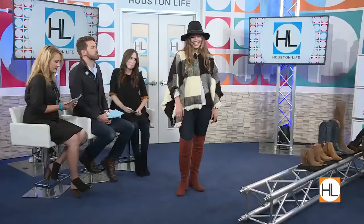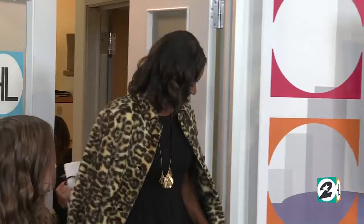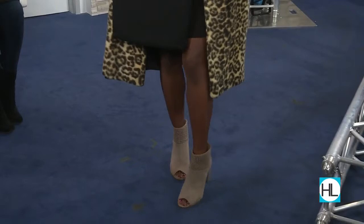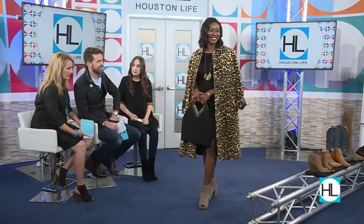Let's bring out our next model, Brittany. Whoa, this is a statement stunner kind of look. Statement coats are huge for fall — whether they're leopard, cheetah, stripe, anything goes. I love this vintage one from Cheeky Vintage. We paired it with a little black dress and fun gold accents, and these booties complement it perfectly. The color doesn't really compete with the look, and I love that they're open-toed with a cutout feature — perfect for Houston and our crazy weather. You can wear them all year round.